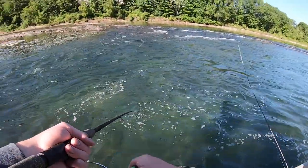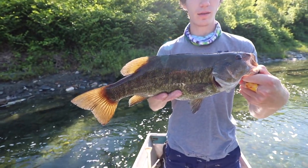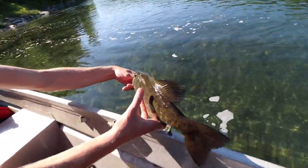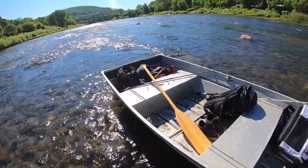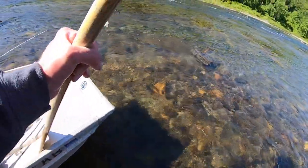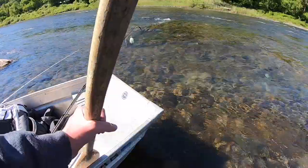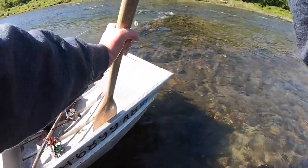Ty just got this guy right here on a paddle tail, right in that current back there. We're just out here taking the boat for a walk — it's way too shallow absolutely everywhere so we're walking it around. We've been doing all the work for it.